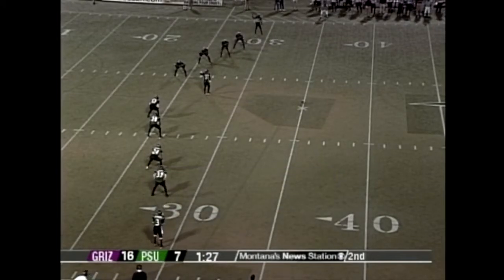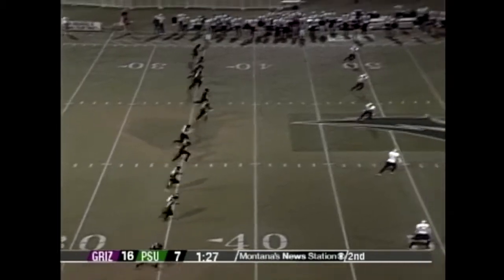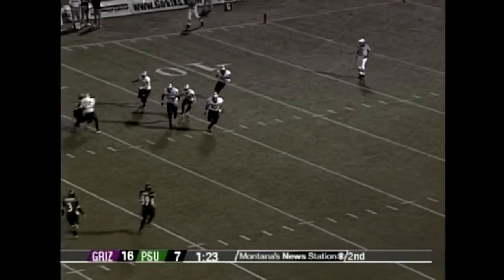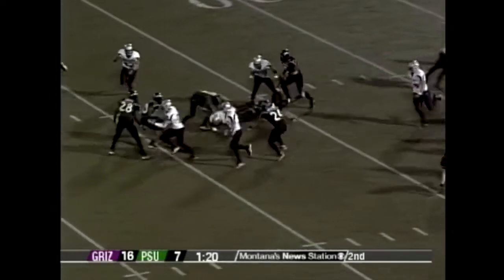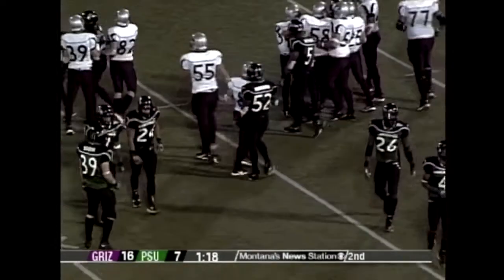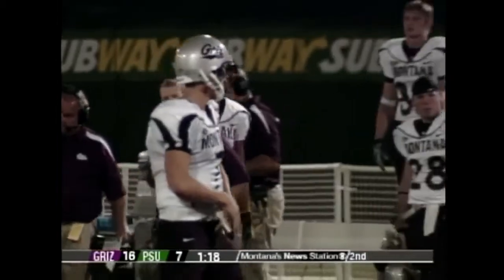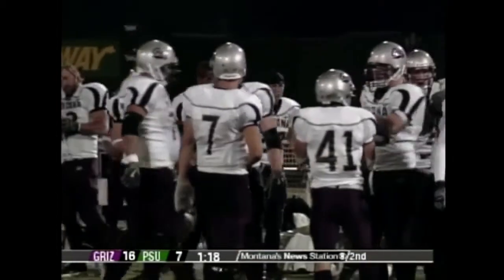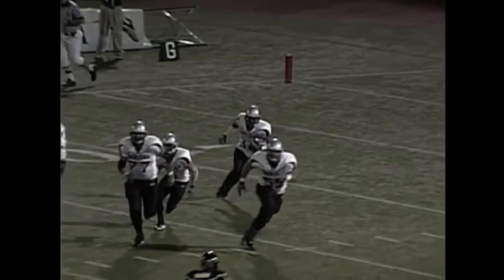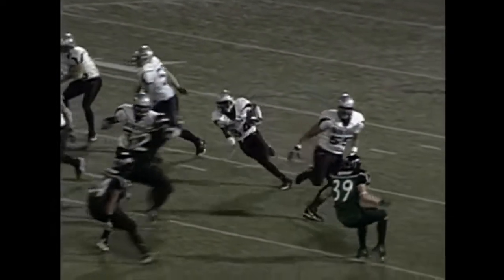Brian White is originally from Mission Viejo, California — he's a junior eligibility-wise. The Grizzlies take the kick; Quentin Jackson takes it and loses his shoe as well — shoes are flying on this turf. Jackson will pick up his shoe; the Grizzlies will have the ball at the 28. He made a real nice cut up field — saw the seam going into the middle, made his cut, and picked up an extra ten yards cutting up inside.